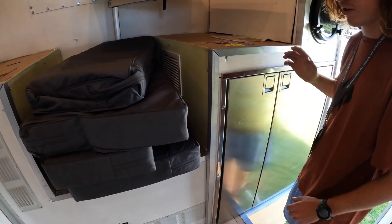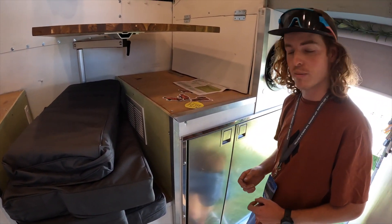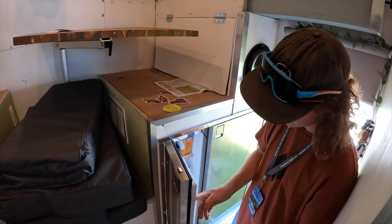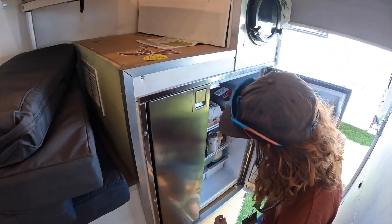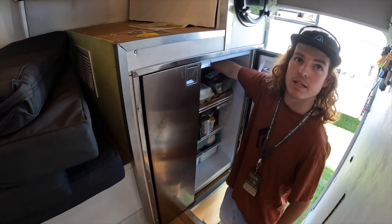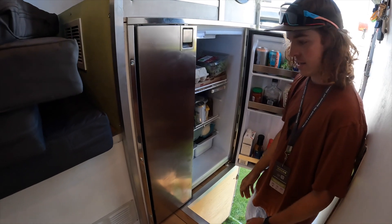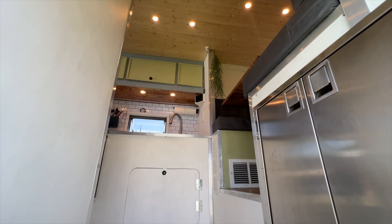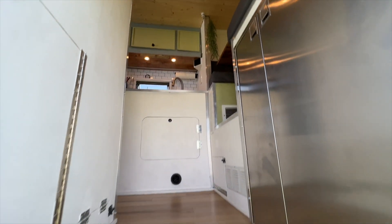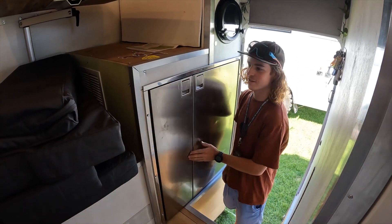Moving this way, we have our freezer and fridge. Isotherm did a great job — this was the last one in the US we could find, made for boats. Here's our freezer and here's our refrigerator. The best part is it is deep — it goes way back there. For the two of us it's more than enough. I also like the location because you can grab stuff when you're outside, close to the door. If I'm just coming in and I want to grab some ice cream and head back out, it's right there.